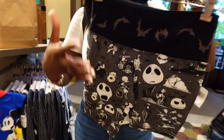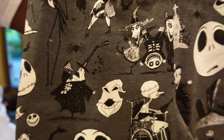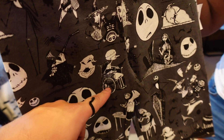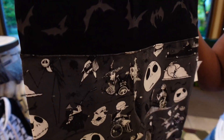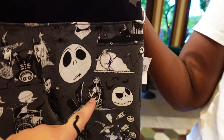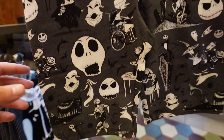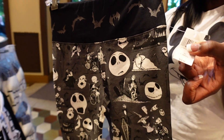These are Nightmare Before Christmas biker shorts. We've got a lot of characters - the Mayor, Oogie Boogie, Lock Shock and Barrel, Sally, Santa, Dr. Finkelstein, and Zero. The same print wraps around on the back side as well. The price on these is 34.99.